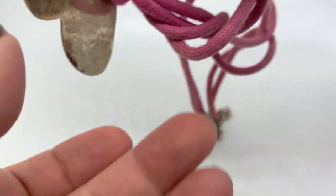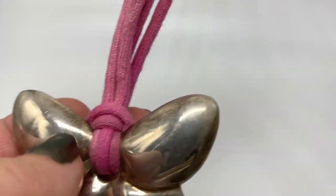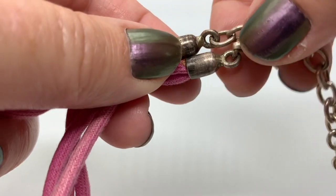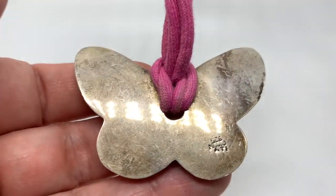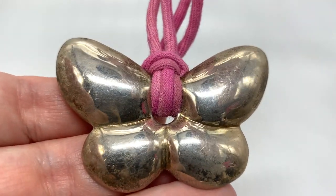Then I found this necklace at a yard sale — inexpensive, and it is silver. I don't really like this cord though. I'm not sure what to do if you take it off and the cord's shot. But I think all of this back here is silver too. You can't go wrong for a dollar.